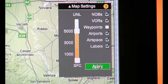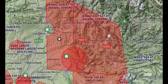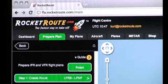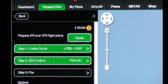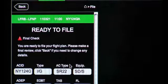For the VFR pilot, we include airspace for much of Europe, along with simple drag-and-draw features for rapid routing. For pilots who do not file plans often, our simple and intuitive step-by-step process will help you plan and file your flight plan right first time.